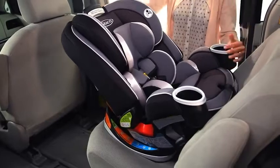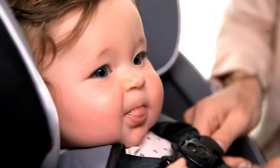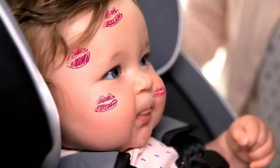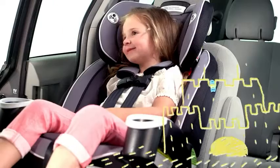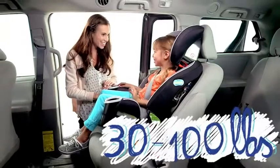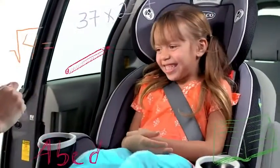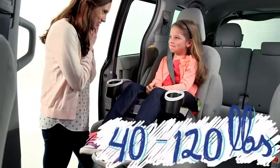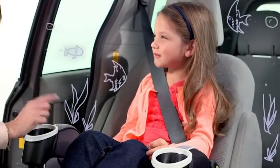The car seat's first mode is rear-facing in a harness and includes a plush infant body support. Grandma and Grandpa were so excited for your first visit. Then it transitions to a forward-facing harness booster — remember building your first sandcastle? Then a high-back belt positioning booster — your first day of school was so fun. And finally, a backless belt positioning booster. You learned so much on that first field trip to the aquarium.